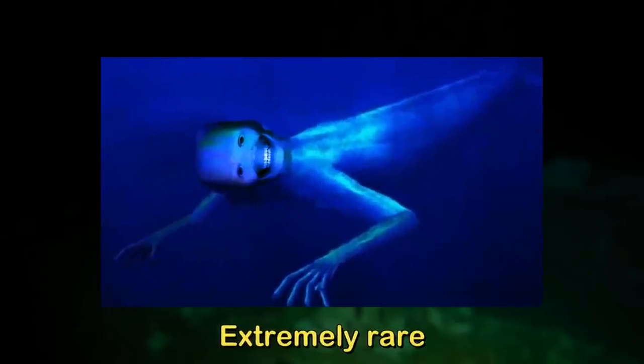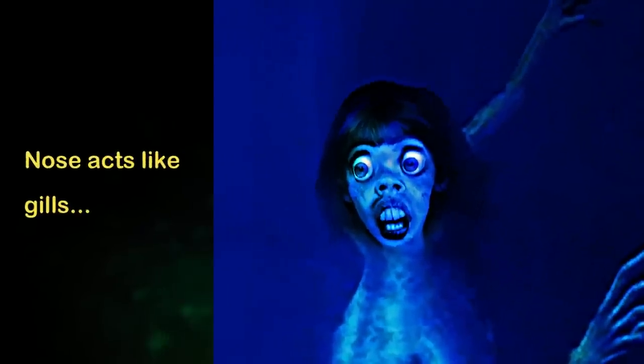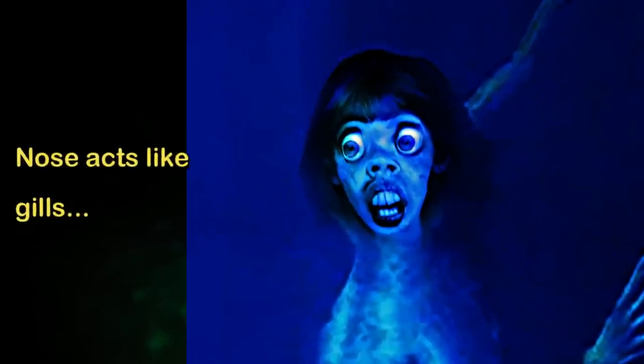Lockjaws don't hunt in packs and they're extremely rare to come across. They only recently got discovered when someone was fishing on level 28 and one jumped out of the water and dragged them under. It is thought that the noses on Lockjaws act as a sort of gills to breathe both underwater and above water, though it's unknown how that mechanic works. Either way, I wouldn't want this to be the last face I saw while being dragged to the bottom of the ocean and eaten.